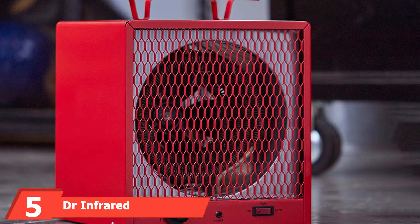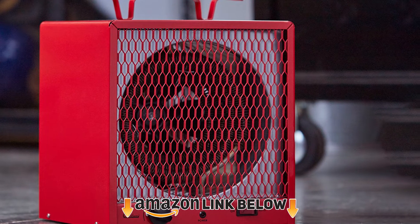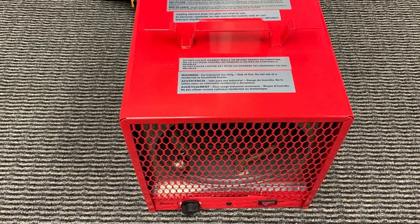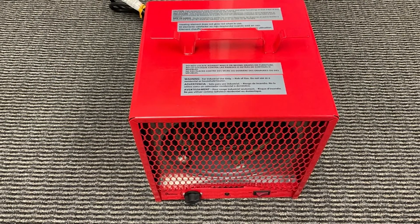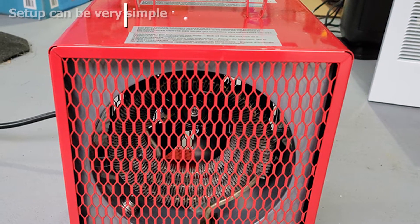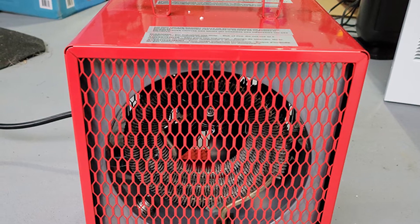The number five position is held by the Dr. Infrared Heater DR-988. Those who enjoy radiant heating, forced hot air, and big-time performance should consider this model. This 240-volt heater comes with the cord and plug already attached — something most other 240-volt heaters do not include. Once set to the desired temperature between 45 and 95 degrees, it will heat up quickly and maintain the temperature with the built-in thermostat.